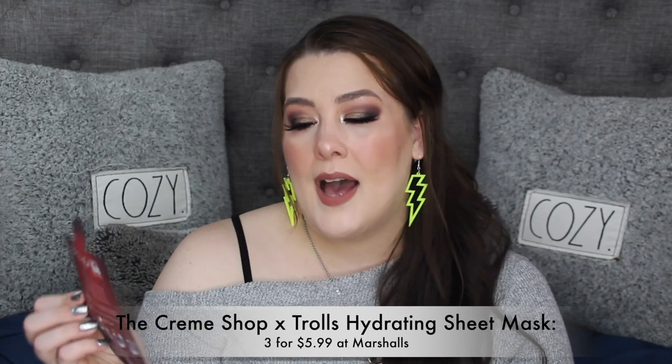Then from The Crème Shop — this was a fun purple mask, majorly Barbie-vibes with troll signs all over it. Hydrate and Soothe — that's all it does, just a hydrating face mask, but it was fun. I also have another Califut mask because I used one up — I love them.